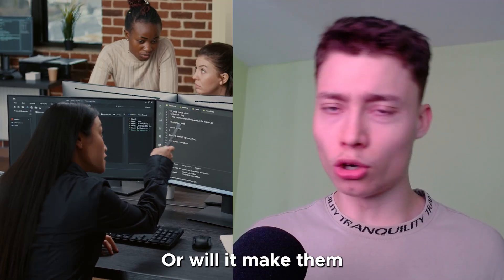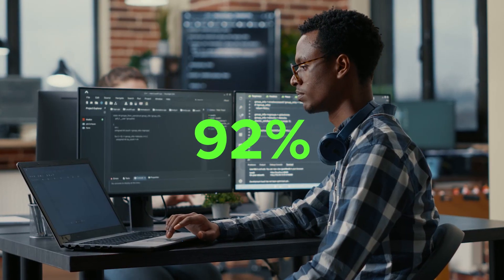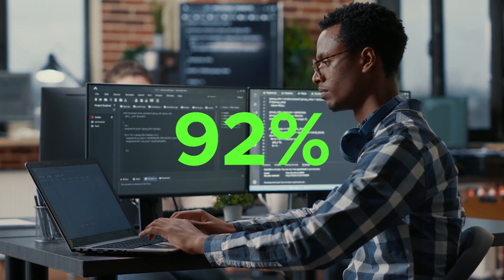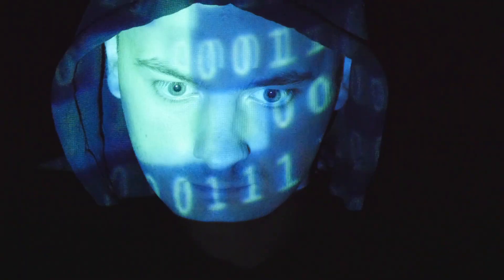Will AI replace programmers, or will it make them more productive? Codium might have the answer. 92% of US-based developers already use AI-powered coding tools like Codium, which is giving them a massive advantage over the programmers who are refusing to use AI.